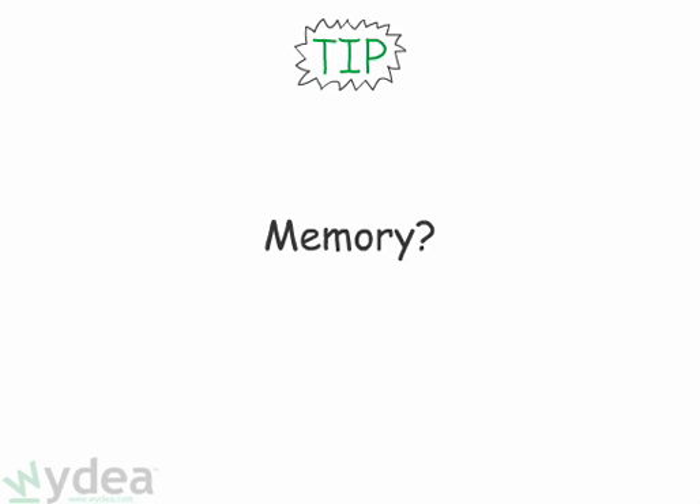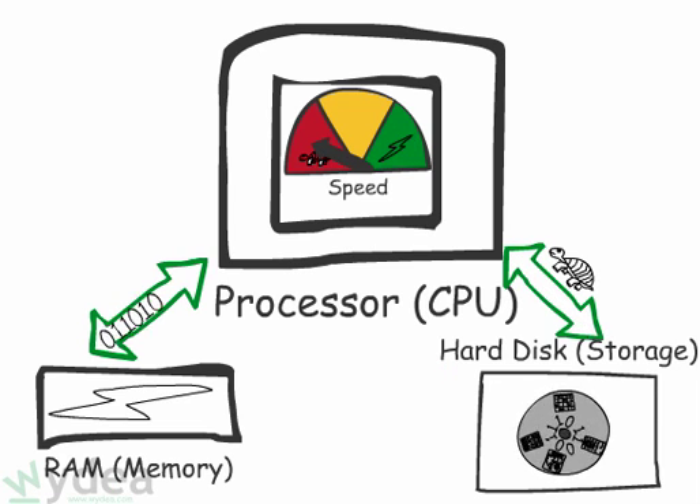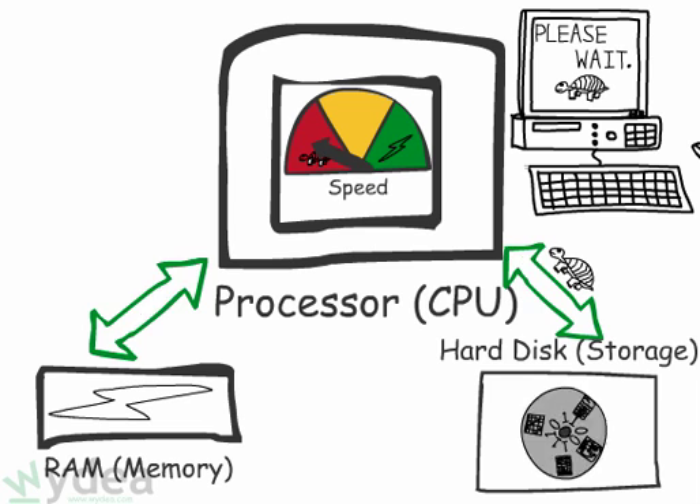Tip number five: time for some memory. When your computer runs short of memory, called RAM, it starts to use your spinning hard disk instead of its fast memory chips. The performance reduction when you're out of memory can be dramatic.